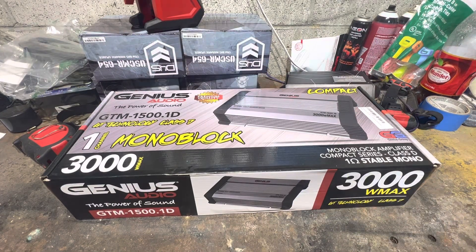What's up guys, welcome back to another video. Today we have something that I do not like but unfortunately had to purchase — it's a Genius Audio amp. If you love Genius, this video is not for you because I'm going to be basically trashing them for approximately the next five minutes.